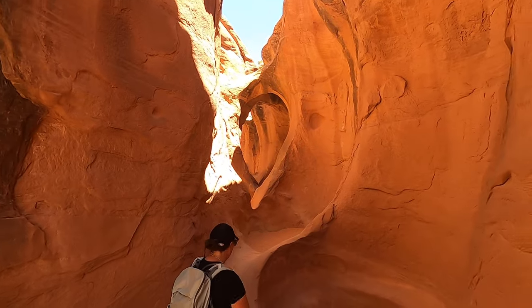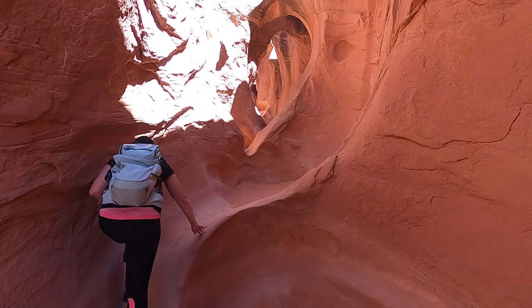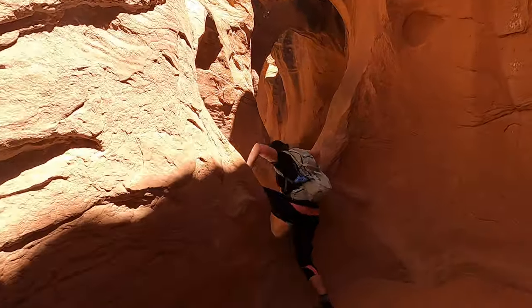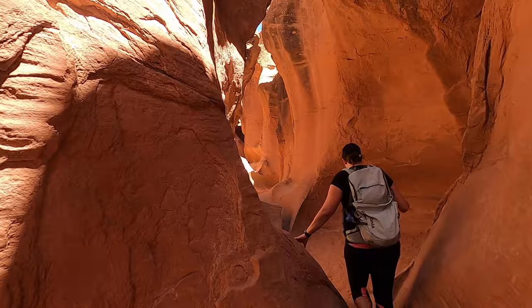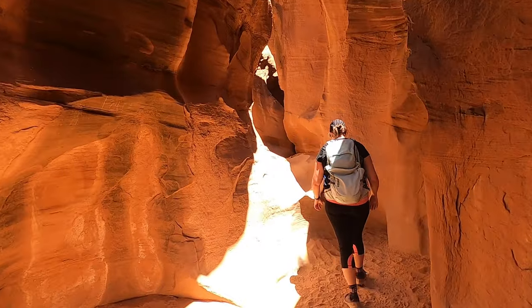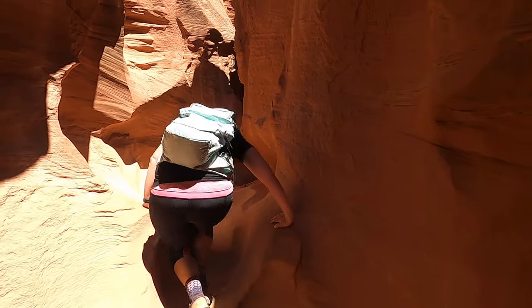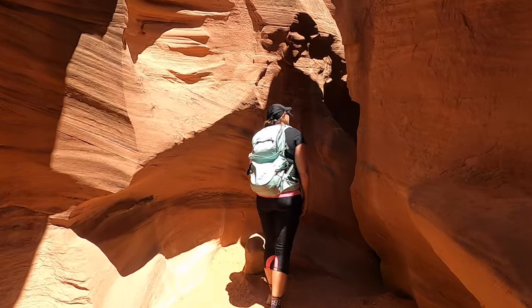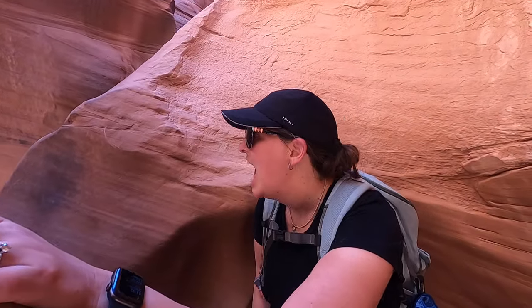This is close all around — really cool! They say it's like an adult jungle gym. You are definitely crawling over stuff.